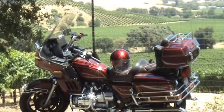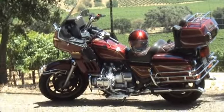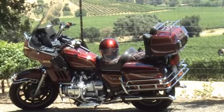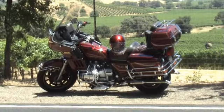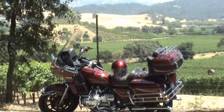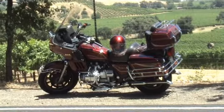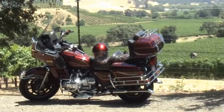This is my 1983 Honda Aspencade 1100. I've been using this for commuting only — commuting from Napa. I used to go down to San Leandro. It's 136 miles a day.